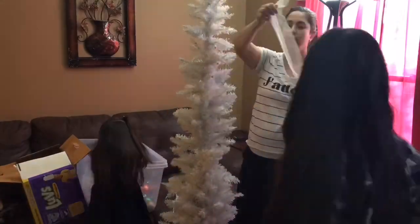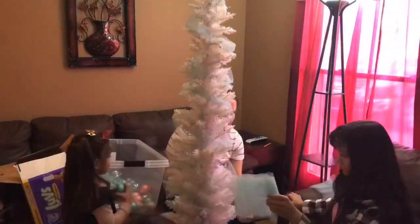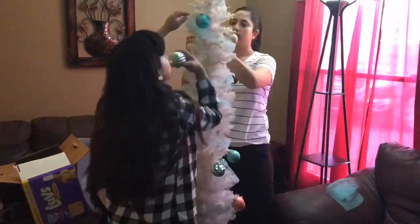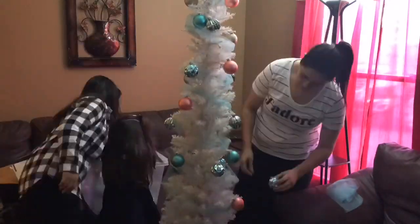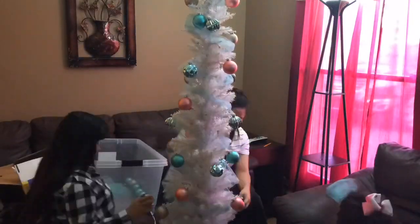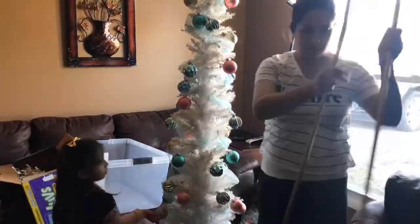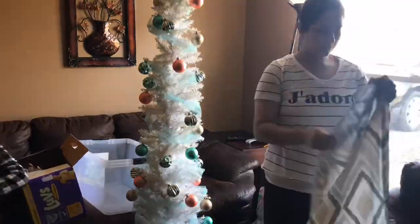Moving on to the good stuff. Here you can see us decorating our tree from last year. I love this tree because it's slim and it's white and it's perfect for our small space. I also changed out the curtains because they were old and dingy and old fashioned, so I think this looks a lot better now.